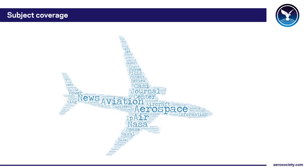Rotorcraft is covered with Rotor and Wing and Helicopter News, and maintenance has Aircraft Maintenance Technology. Aviation historians can also enjoy articles and papers from Aviation History, Air Power History, Air Classics, and Technology and Culture.